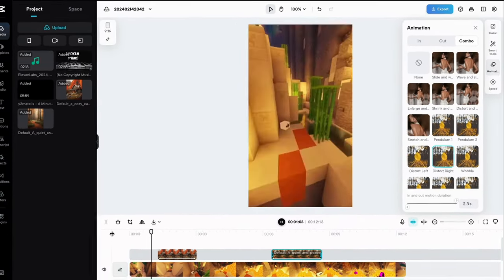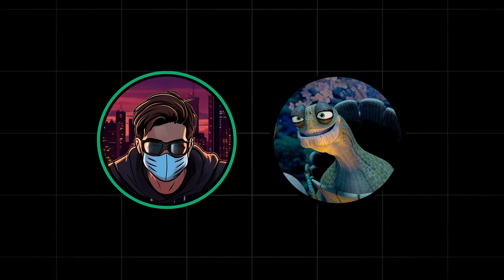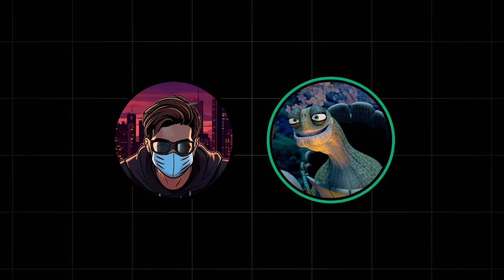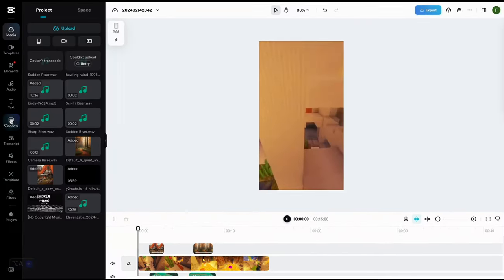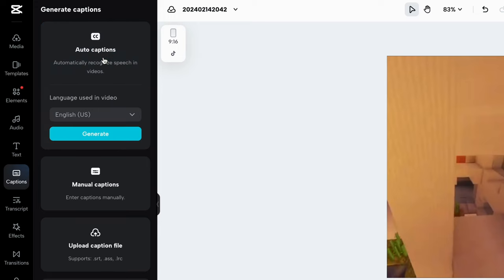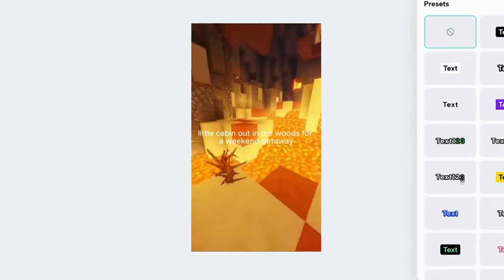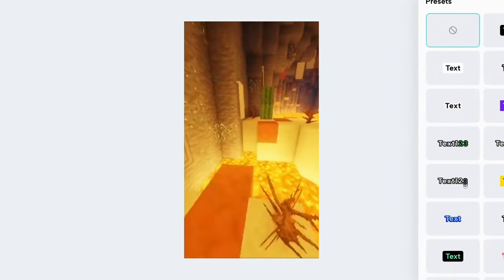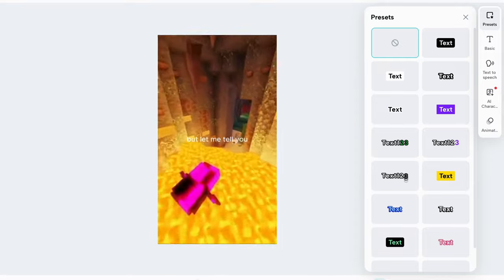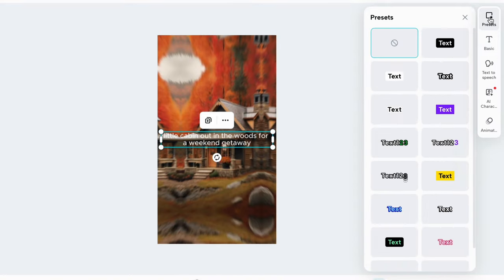After you've generated a few different images that fit your video and inserted them with transitions, it should look like this. The next step is to add your captions — you can create them automatically in CapCut using AI. Simply click on captions to the left, then on auto captions. These default captions can look a bit boring, so use CapCut's caption presets to make the video higher quality. Just click on presets and choose one that looks good.